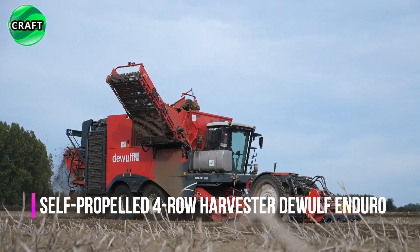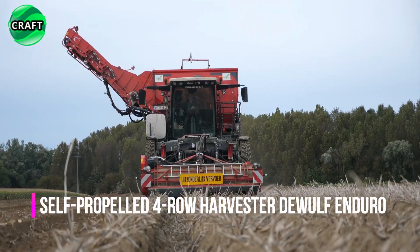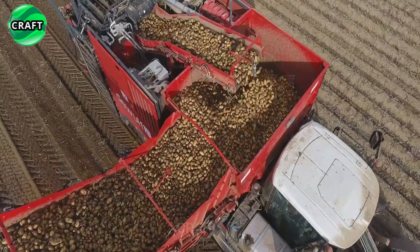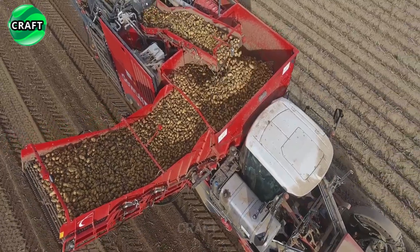The revolutionary high-performance DeWolf Enduro is a self-propelled four-row harvester designed for efficient and reliable harvesting of various root crops such as potatoes, carrots, onions and parsnips.